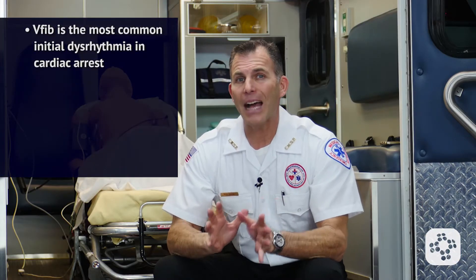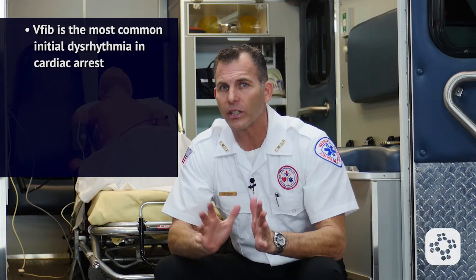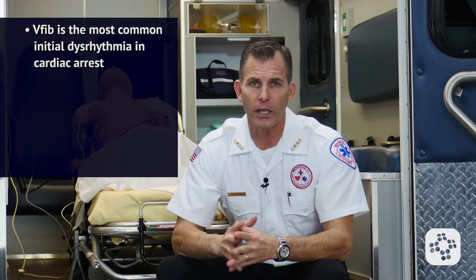Now let's talk about pulseless arrest and V-fib. Ventricular fibrillation, or V-fib, and pulseless ventricular tachycardia, otherwise known as V-tach, are lethal dysrhythmias that do not produce a pulse. V-fib is the most common initial dysrhythmia in cardiac arrest and will regress to asystole if it's not treated in a short amount of time.